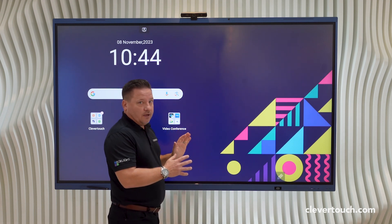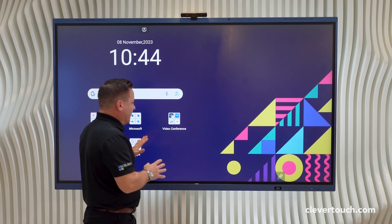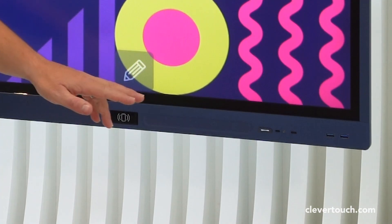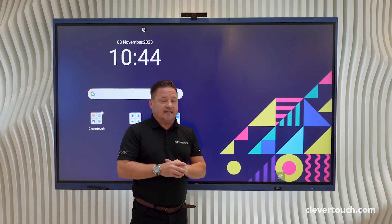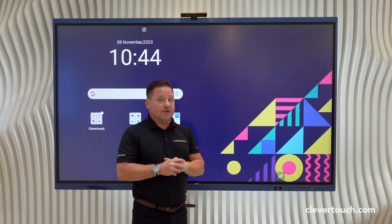The screen comes with 50-point touch as well as having antibacterial glass. From a sound perspective, the screen has two 20 watt speakers as well as two 10 watt subwoofers — so 60 watts of room-filling sound. It also has an 8 array mic inbuilt as well.